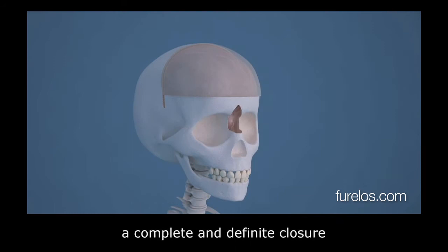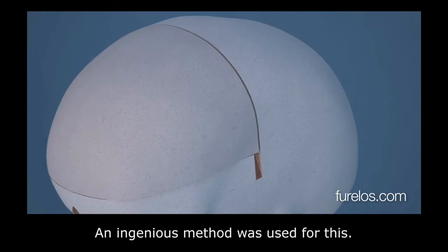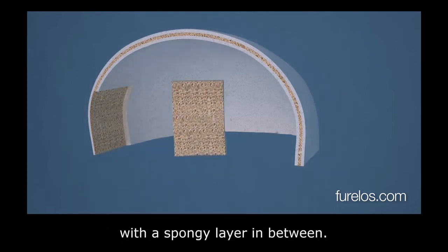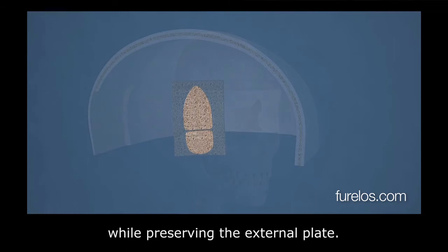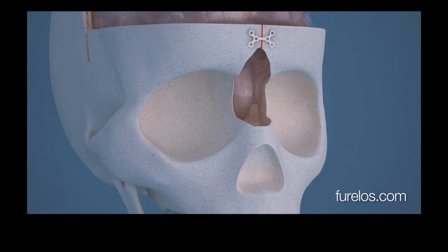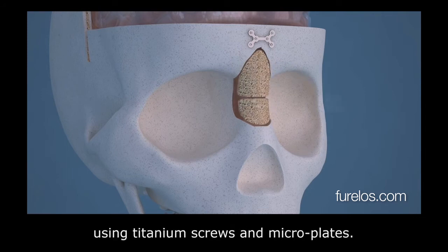Even though it is smaller, a complete and definitive closure of the remaining hole is necessary. An ingenious method was used for this: the cranial bone is composed of two dense osseous plates with a spongy layer in between. It is possible to obtain part of the internal osseous plate while preserving the external plate, and shortly after, the body will have replaced the removed bone. The obtained fragment is cut to fit the hole and fixed using titanium screws and microplates.